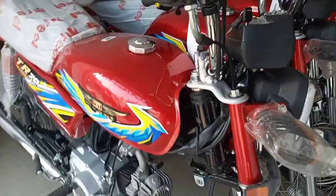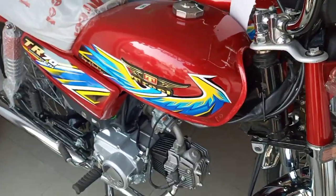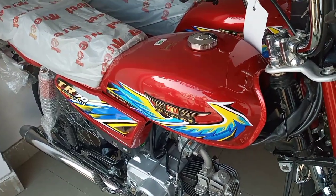Hello guys, Assalamualaikum. Welcome back with another exciting video. In this video, I'm going to talk about the TREAT bike.